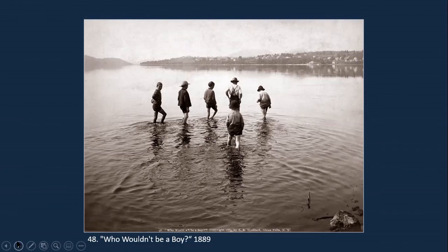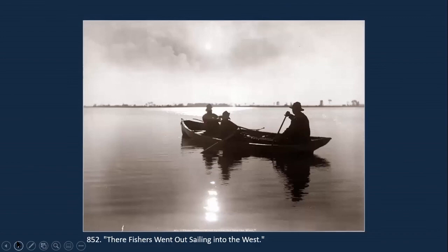Here's another narrative one: 'Who wouldn't be a boy?' And here's a photograph I found fascinating: you can't really see what's happening in it. It's entirely backlit — the characters are just shadows. But he gave it a title: 'Their fishers went out sailing into the West.' It's almost poetic. The sky that you see is burned in — it was a backlit photograph to start with, but he's added a sky from another negative.